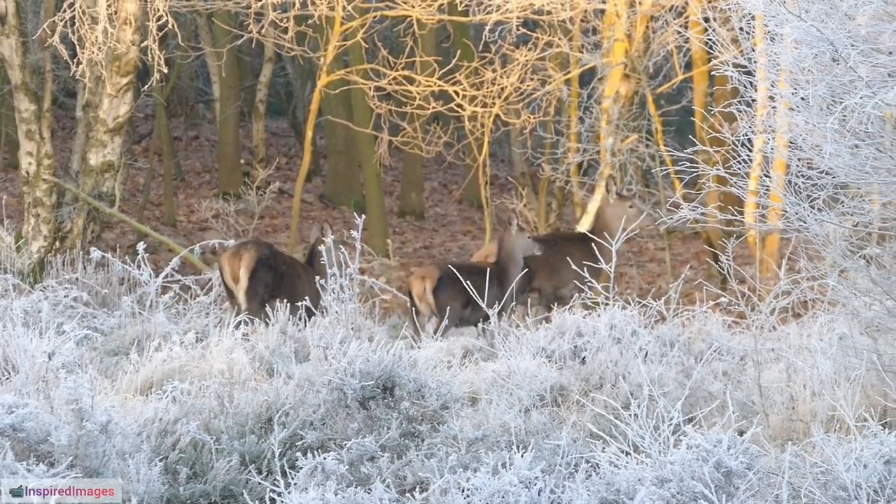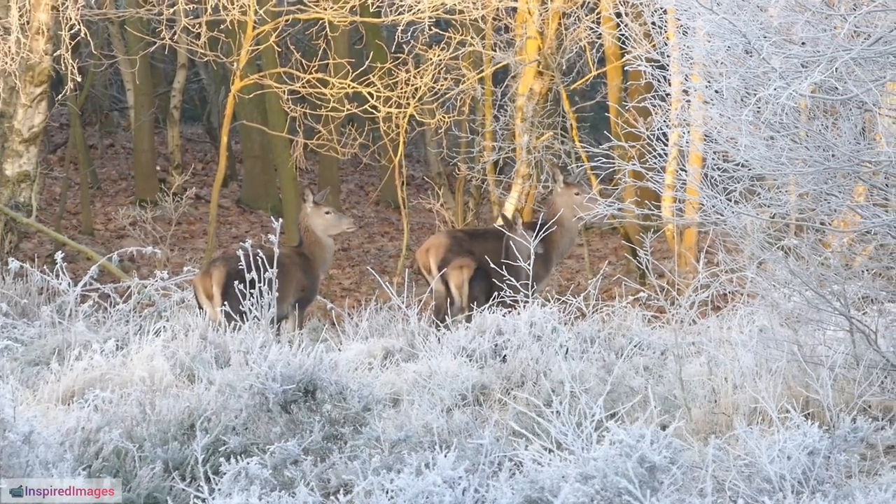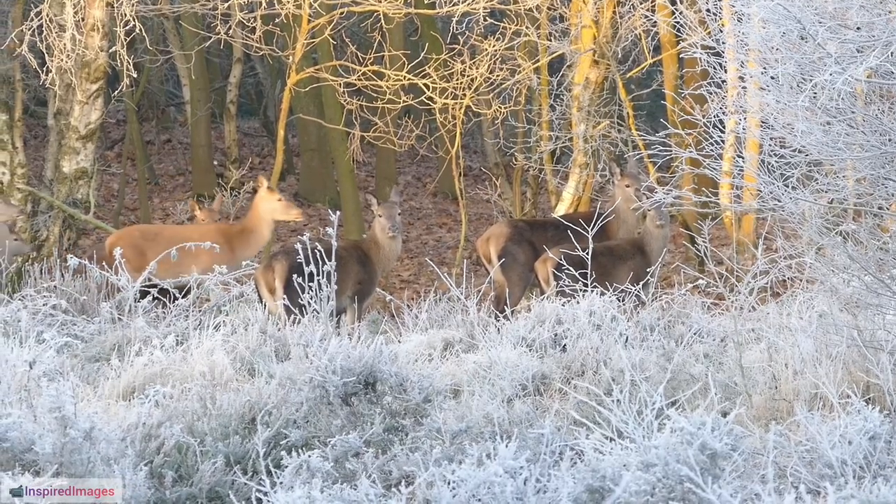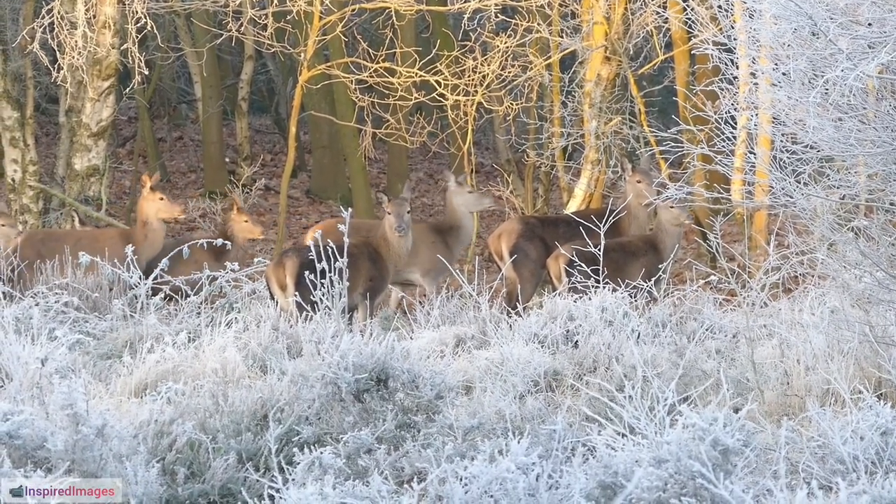30. Reindeer Vocalizations. In addition to grunts and snorts, reindeer are known for their distinctive vocalizations, which include a variety of sounds conveying different messages within the herd.